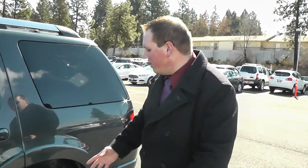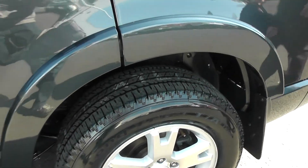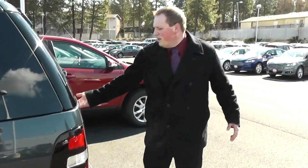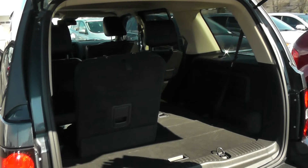As you come down the side of the vehicle, you'll also notice we've got some brand new BF Goodridge tires on here. It'll help you out during the snowy season. And if you come out to the back, it's equipped with the third row seats.